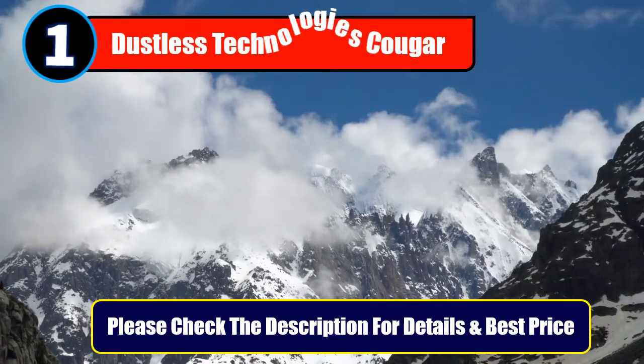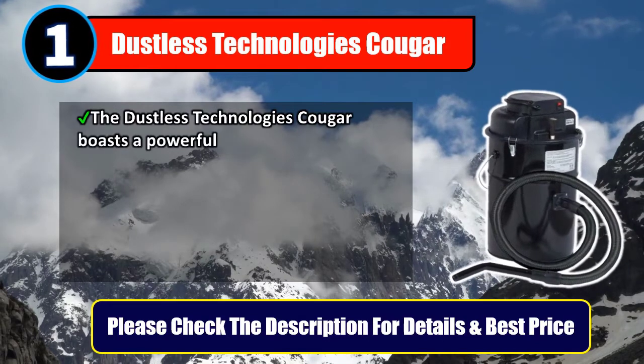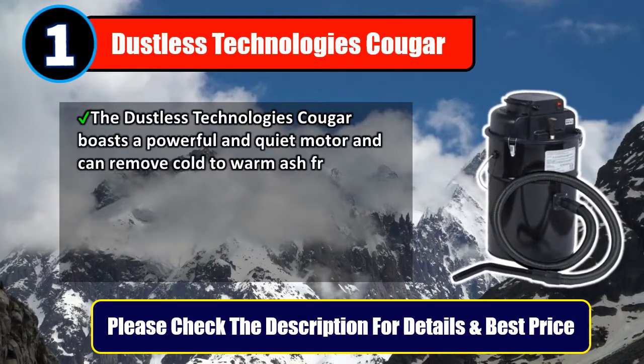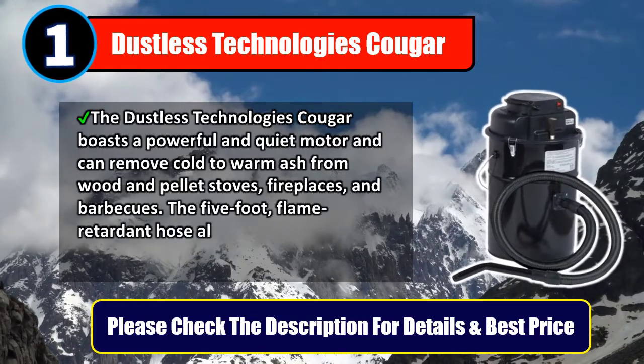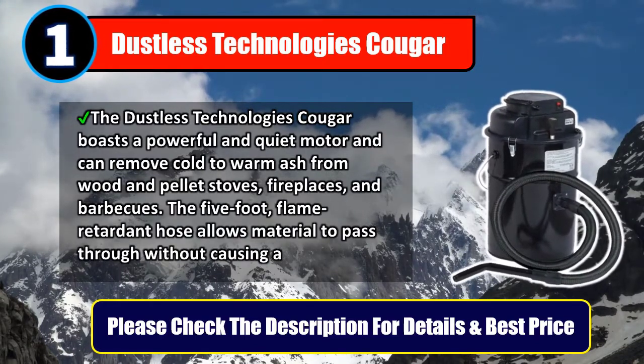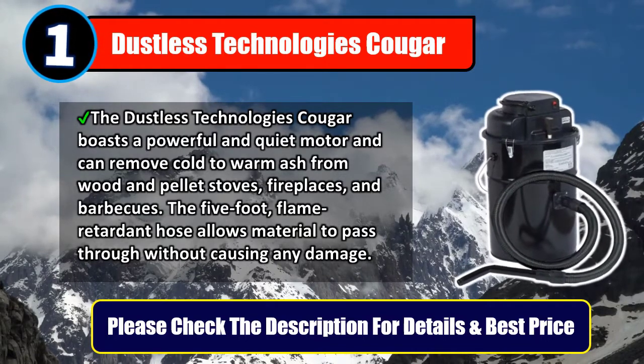Number 1: Dustless Technologies Cougar. The Dustless Technologies Cougar boasts a powerful and quiet motor and can remove cold to warm ash from wood and pellet stoves, fireplaces, and barbecues. The 5-foot flame retardant hose allows material to pass through without causing any damage. Please check the description for details and best price.